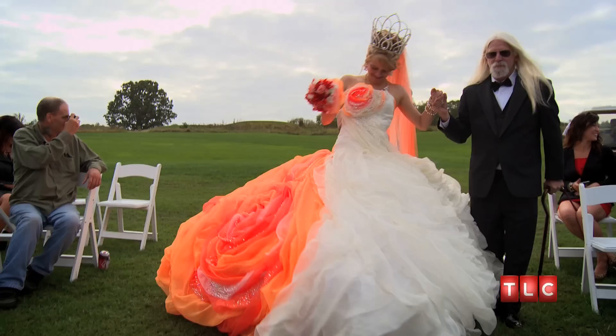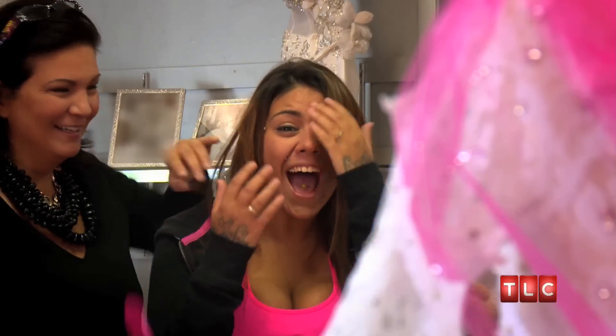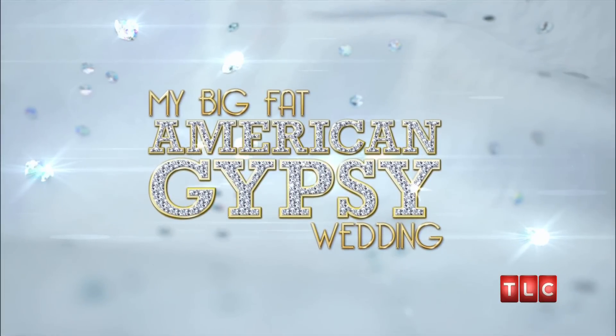My Big Fat American Gypsy Wedding is back. The show plays in over 38 countries, and we know it's hot in England because we've had a lot of English press too. We're so excited to be working with Sondra — obviously she was our number one choice.